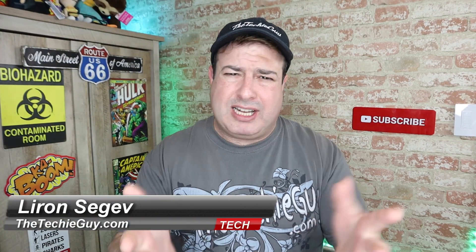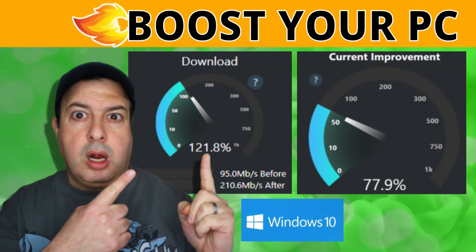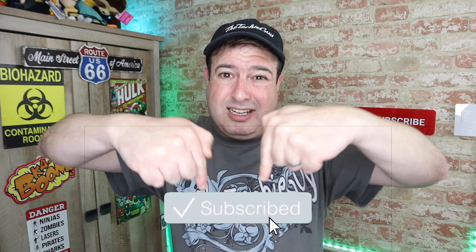Welcome back to the channel. If this is your first time here, my name is Leron Sager, where I talk about Wi-Fi and gadgets and tech tips and phones and how-to. If you're into that kind of stuff, hit that subscribe button below and let's get on to today's show.